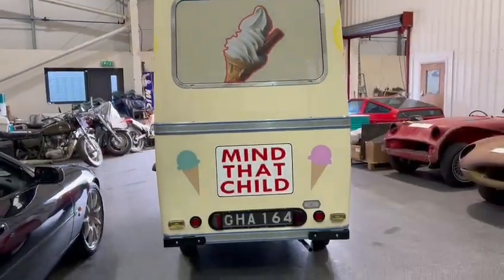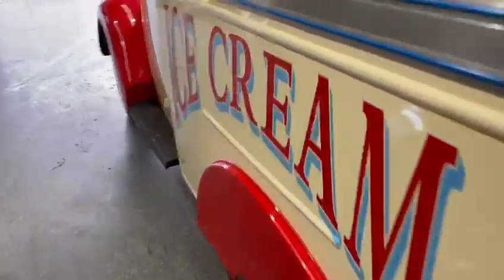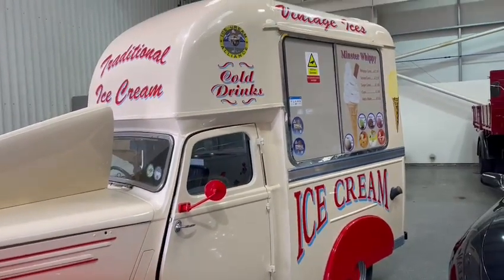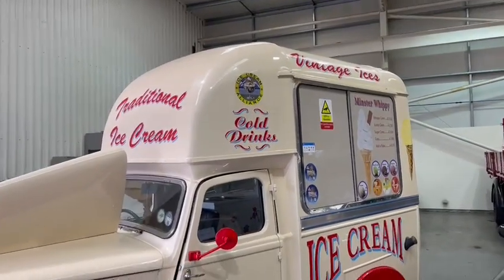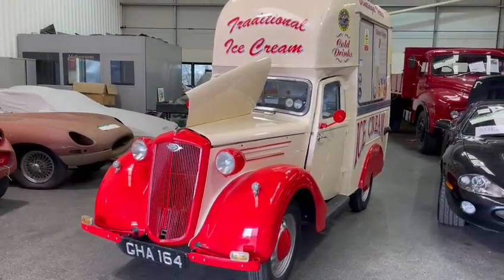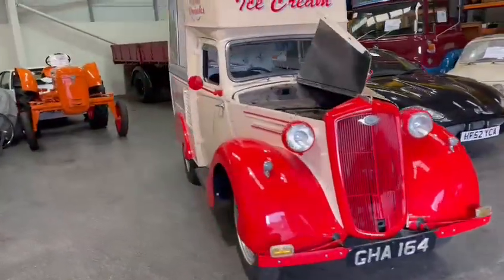Lovely little van, lovely paintwork, good wheels and tyres — it's really nice. Good number plate on there too. It's on display at Pickering, so please get down and see what you think. You certainly won't be disappointed; well worth travelling for.